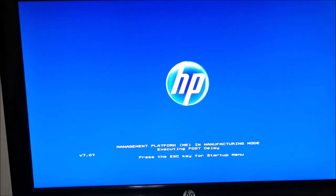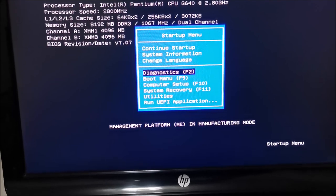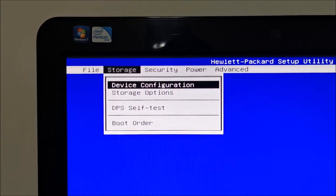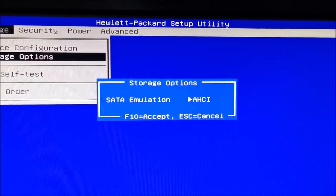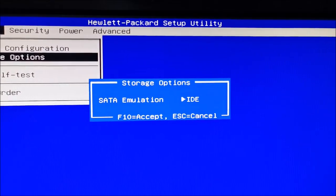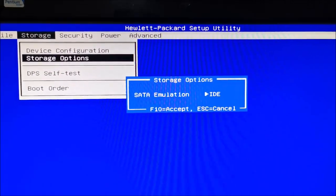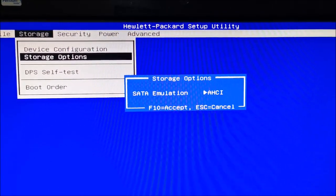BIOS seems to be okay, so I'm back at this particular issue. Troubleshooting continues. What I check in the BIOS — mostly storage options — is whether this was changed from AHCI to IDE or something like that. Changing this will not allow your computer to boot anymore, but it seems this was still on AHCI, so that's not the issue here.